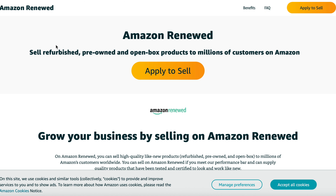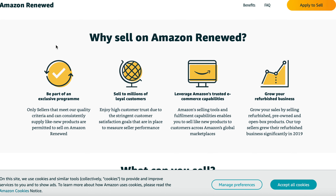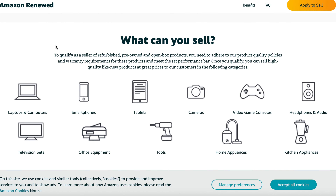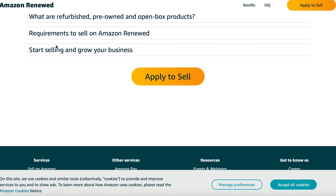So Amazon Renewed — why am I talking about it and what is it? Amazon Renewed is effectively a refurbished program. Amazon will receive devices, refurbish them through third-party sellers, and they'll be backed by the Amazon returns policy and Amazon Renewed guarantee.